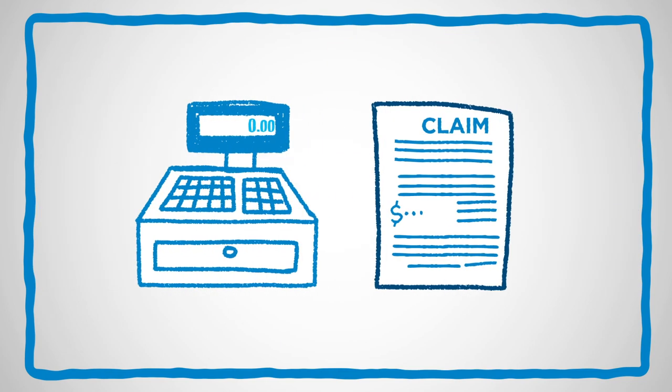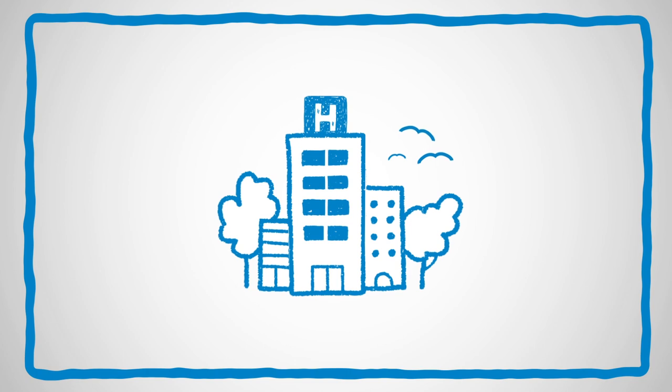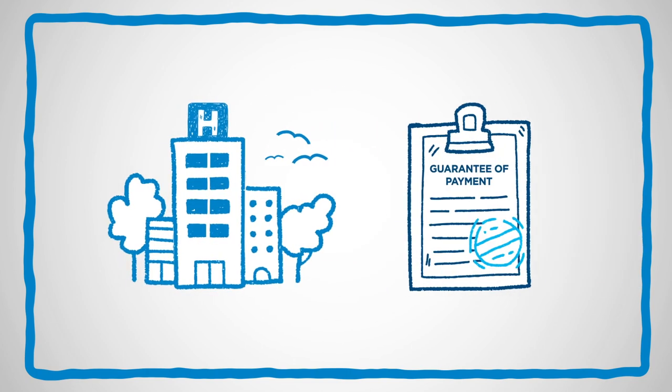If you want to avoid paying the full amount up front and filing a claim altogether, you have two options. You can visit a doctor or facility that has a direct pay arrangement with Cigna, or you can request a guarantee of payment.